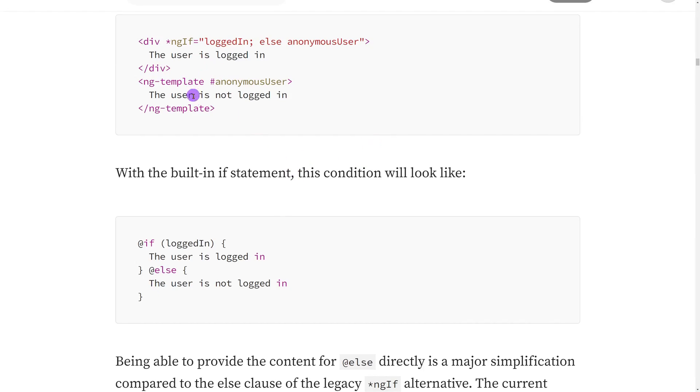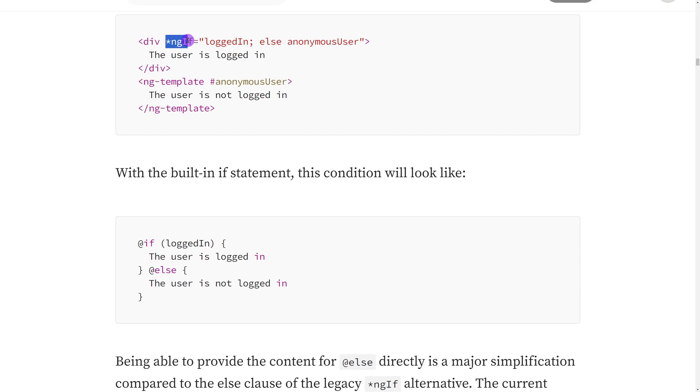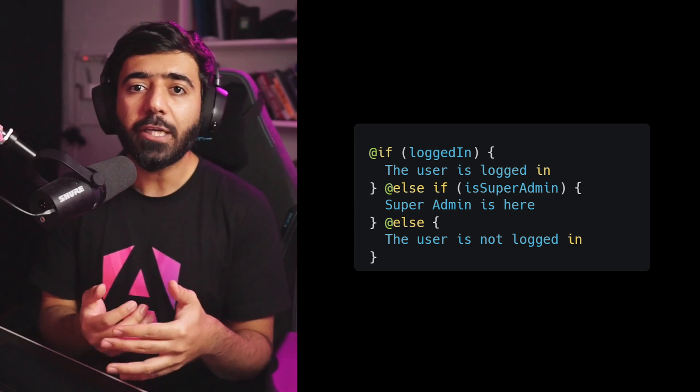Now the control flow comes with a syntax that is natural and quite similar to what we already use. For example, the @if block — you can see the @if statement containing a conditional in parentheses where you can define the condition just like in JavaScript, and then render your component right there. One amazing thing is else but also else if, which I've wanted for so long. Previously with ngIf, for else we had to create an ng-template with a variable, but now we have a clearer structure for if, else if, and else conditions.